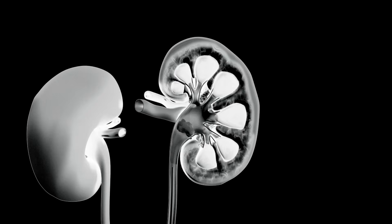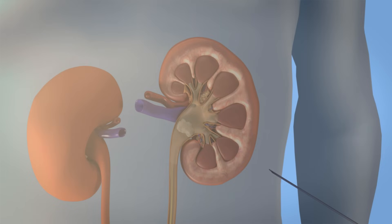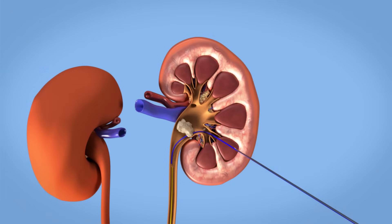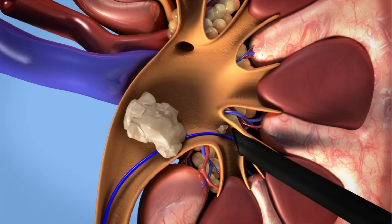Once the stone is located, access to the collecting system of your kidney is gained using a thin needle. This access route is carefully dilated, and the guide wire allows the nephroscope to safely access the kidney.